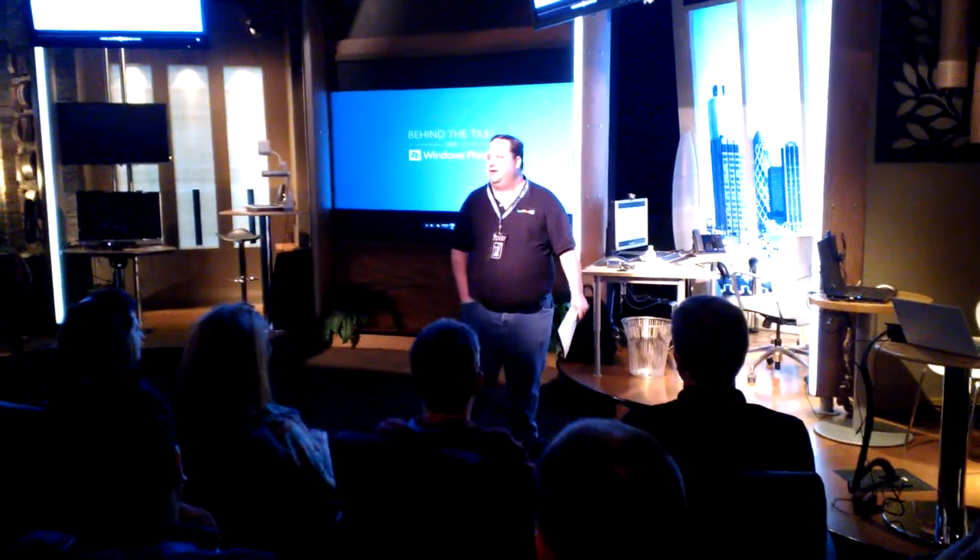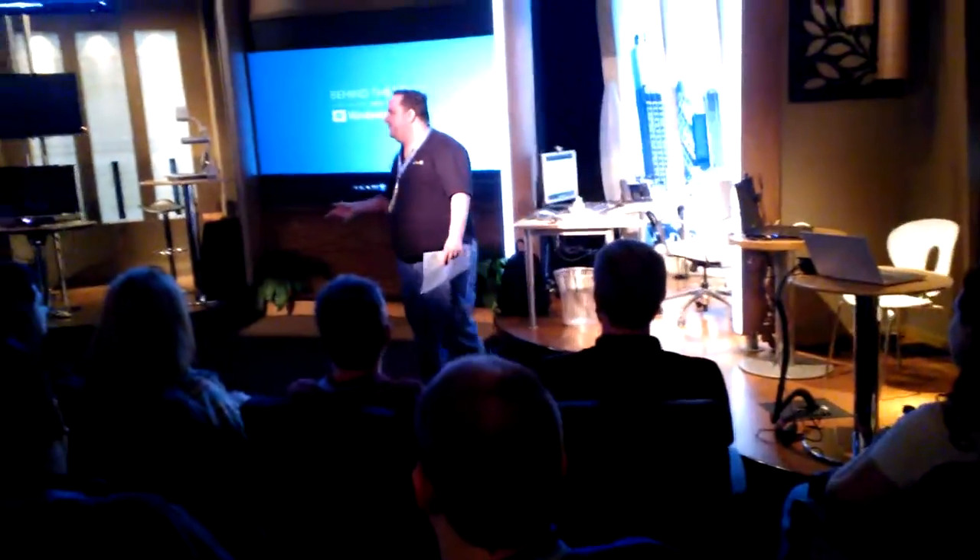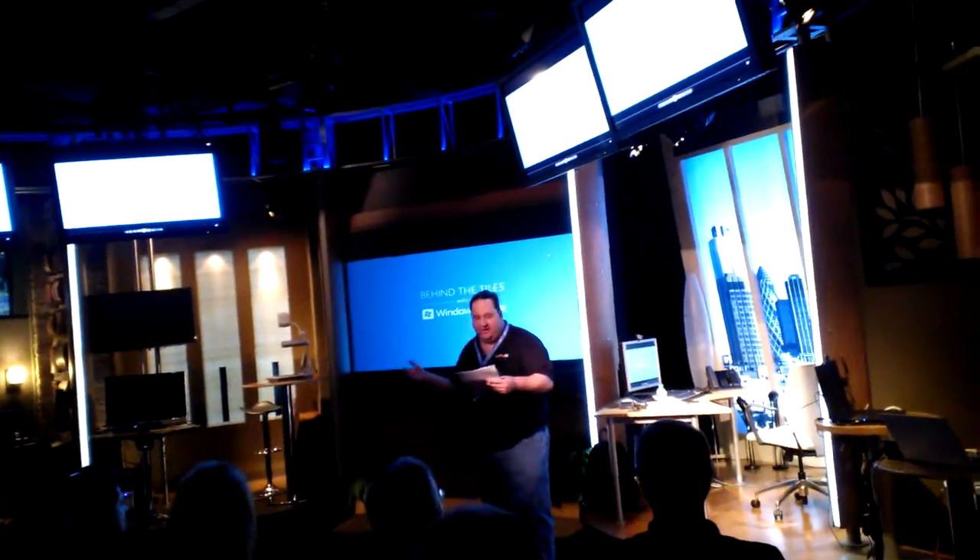Thank you all for coming out to the Behind the Tile with Windows Phone presentation. I'm Sean Weisslein. Most of you guys have Windows phones already, so we'll be covering some things you know, but maybe we'll see something new. We're glad you could all join us here at Microsoft for an in-depth look at the phone. Today we're going to focus a lot on demos, because that's the best way for those of you new to the Windows Phone platform to get hands-on and see how it works.